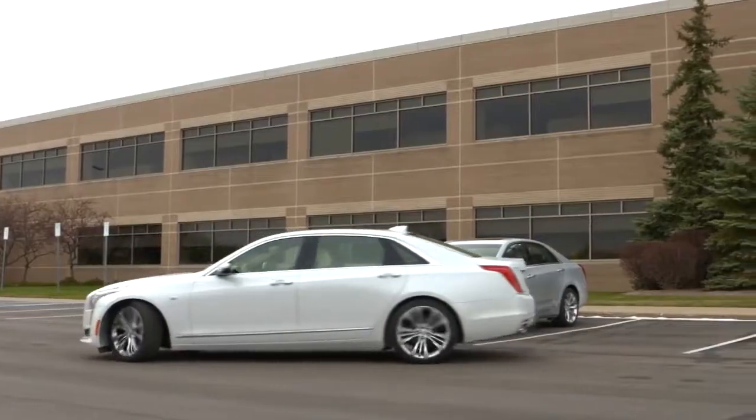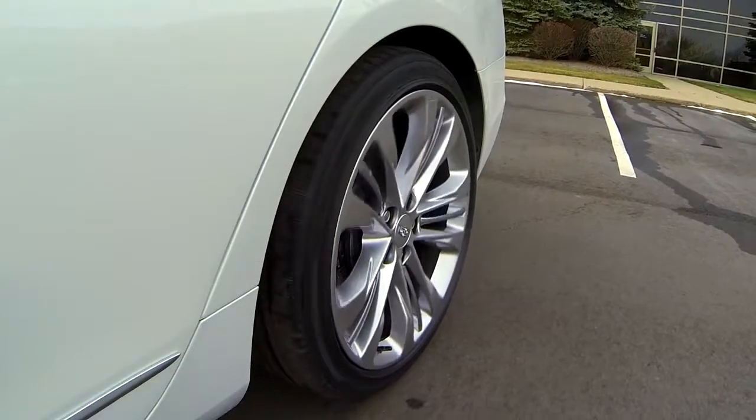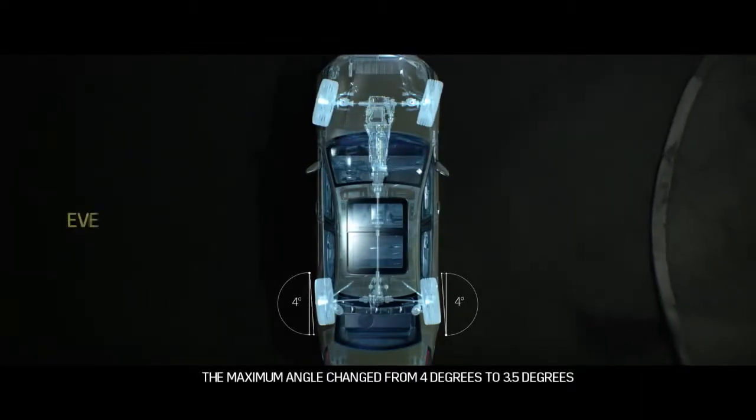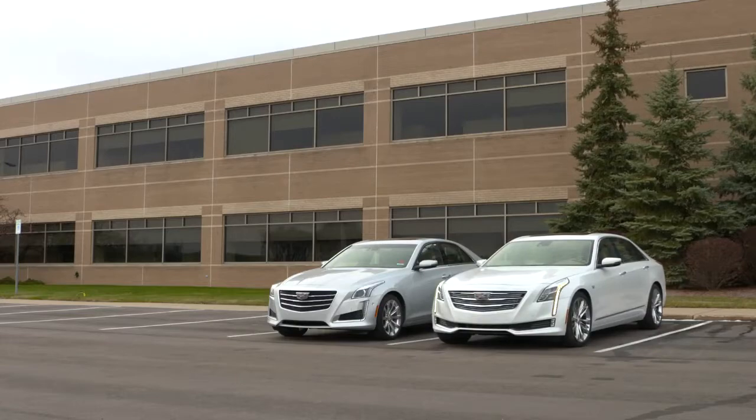So, how does Active Rear Steering work? At low speeds, it provides a tight turning radius and excellent maneuverability by turning the rear wheels in the opposite direction from the front wheels. This can give you fast cornering response and easy turns into tight parking spaces.